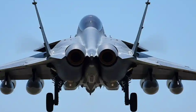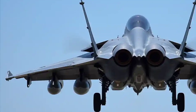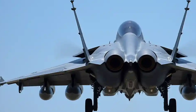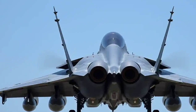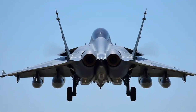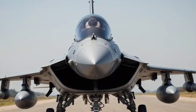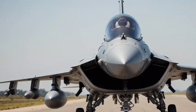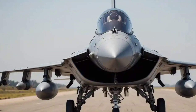Speaking of performance, this is where the Rafale truly shines. Powered by two Snecma M88-2 turbofan engines, each producing 17,000 pounds of thrust, the Rafale can reach speeds of over 2,200 kilometers per hour — faster than any car on the planet. It can climb to 50,000 feet and can carry up to 9.5 tons of weapons, including air-to-air missiles, air-to-ground bombs, and even nuclear warheads.